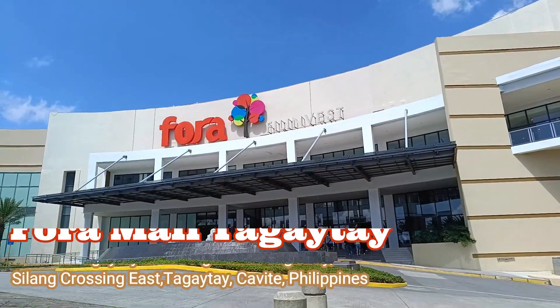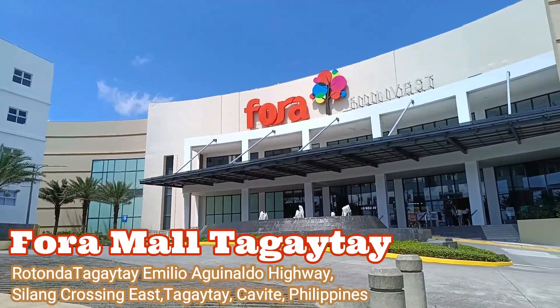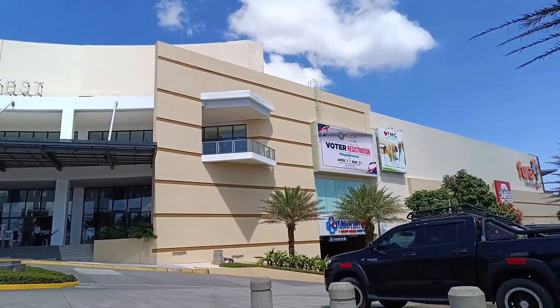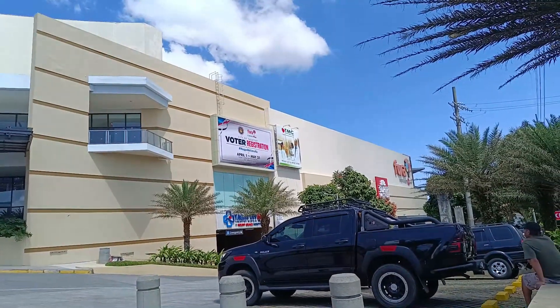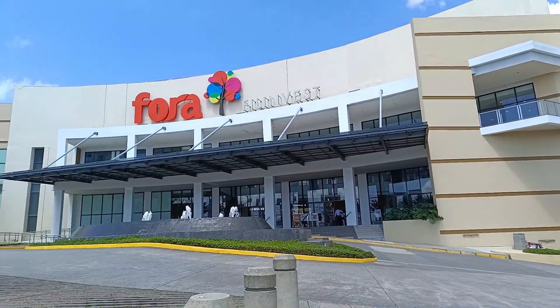Hi Capture Buddies! For today's video, we're here at Fora Mall Tagi Tai. This mall is located along Aguinaldo Highway in front of Rotonda. I will be showing you the restaurants and food stalls they have here. Let's go.